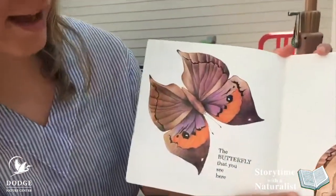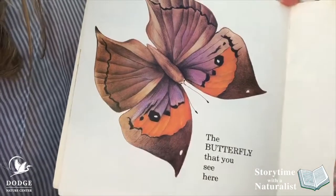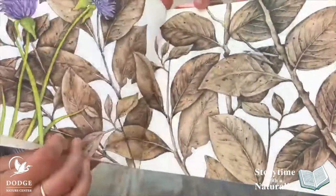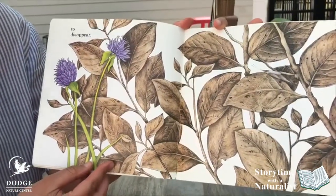The butterfly that you see here just folds its wings to disappear. Can you find the butterfly?